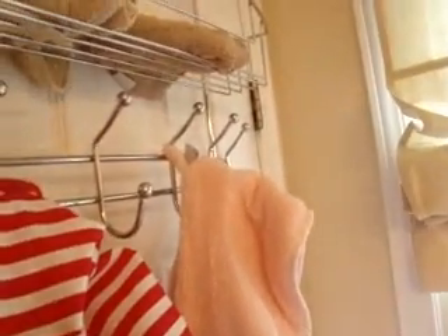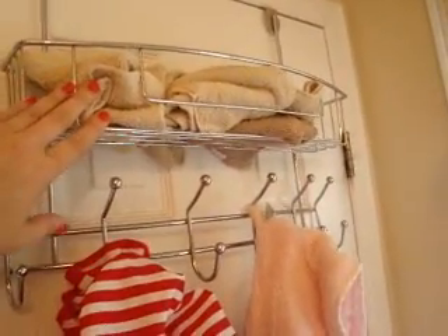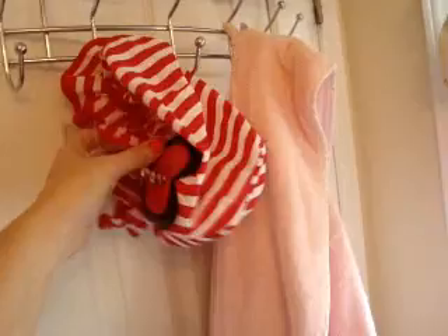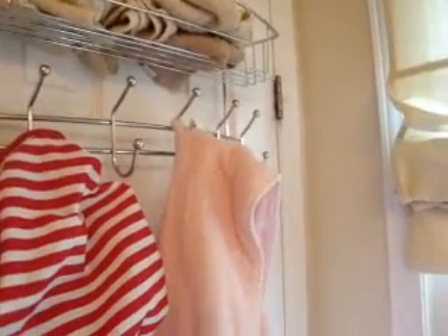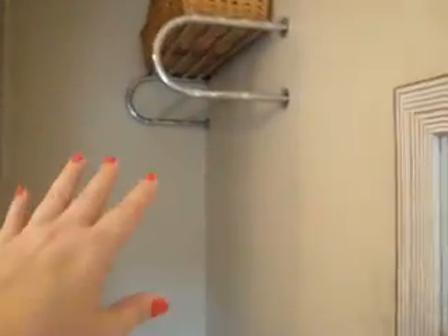These little over-the-door racks are perfect for small spaces. This one's great because it's got a shelf unit and hooks along the side. Right now I've got my bathrobes and shower caps hanging on the hooks, and this little shelf I use for my face cloths. It's really great — you can hang towels, bathrobes, clothes, or set out your clothes for the day.